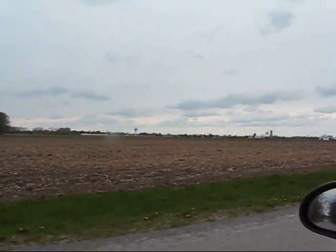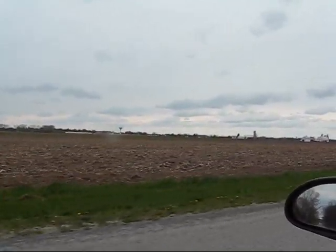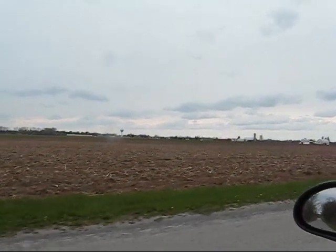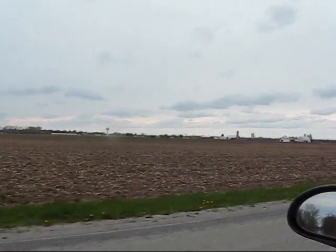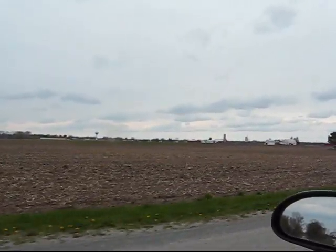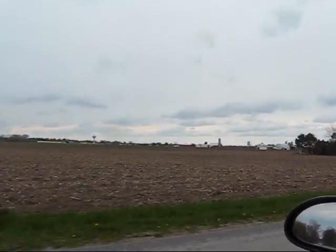We're just on the outskirts of Frankenmuth right now, on one of the side streets. This is a far view of Frankenmuth, all the way from the farm country out here. That pretty much wraps up today's trip to Frankenmuth and Zilwaukee. I hope you enjoyed the video — this is the Scott Man signing out.